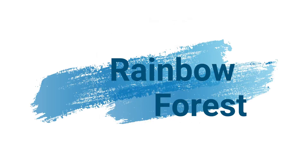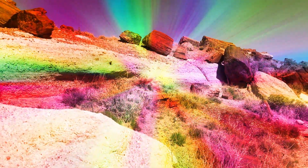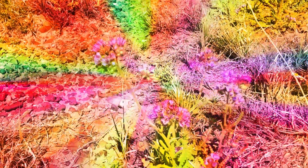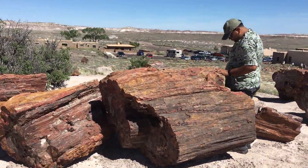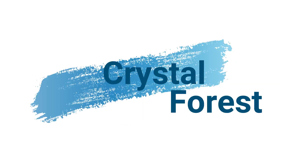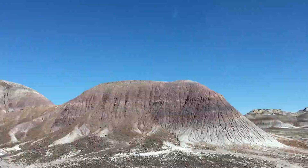We entered the park through the south entrance. Our first stop was the Rainbow Forest Museum and Visitor Center, where we gathered information and checked out the cool museum. We also walked a 0.4-mile loop and saw some of the largest petrified logs in the park, including Old Faithful. Driving across the Crystal Forest, our next stop was the 0.75-mile trail through the badland landscape with many intact petrified logs.